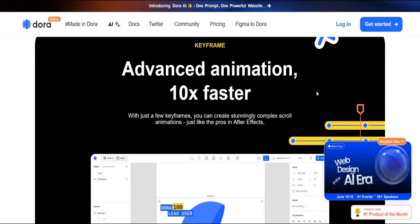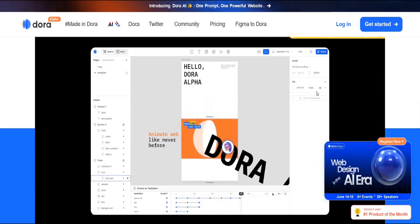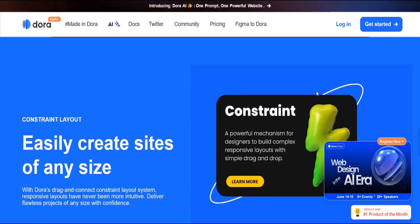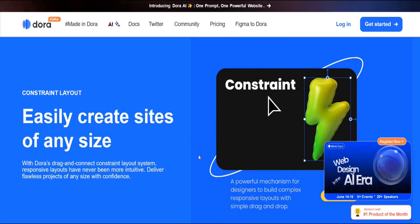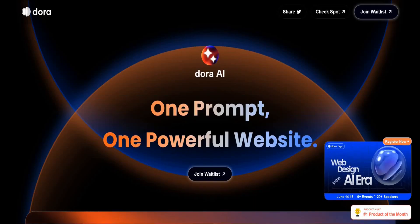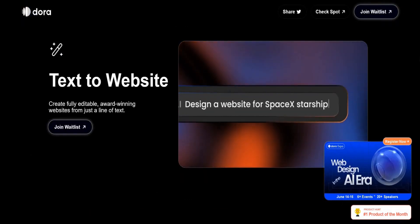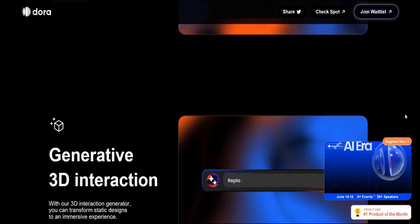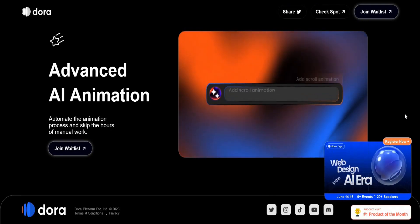With just a few keyframes, you can create stunningly complex scroll animations, just like the pros in After Effects, but 10x faster. Easily create sites of any size with Dora's drag-and-connect constraint layout system. One prompt, one powerful website — featuring text-to-website, generative 3D interaction, and advanced AI animation.